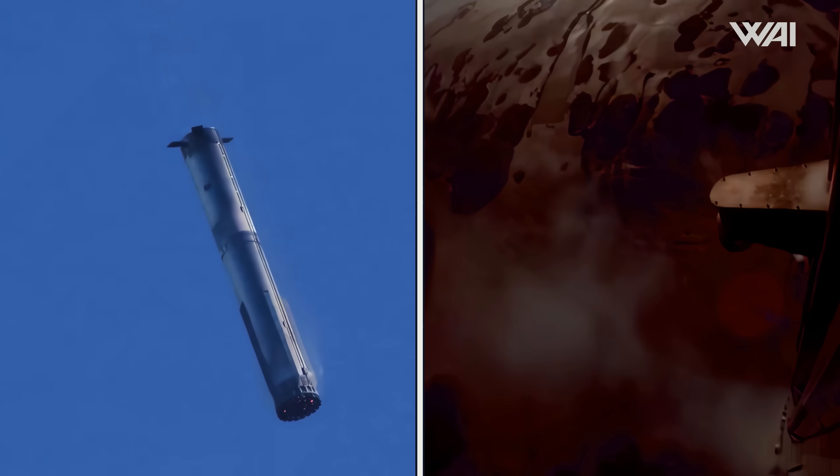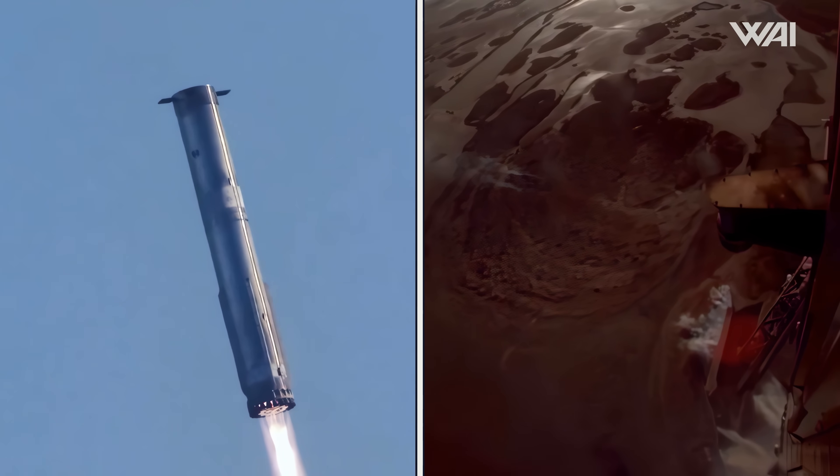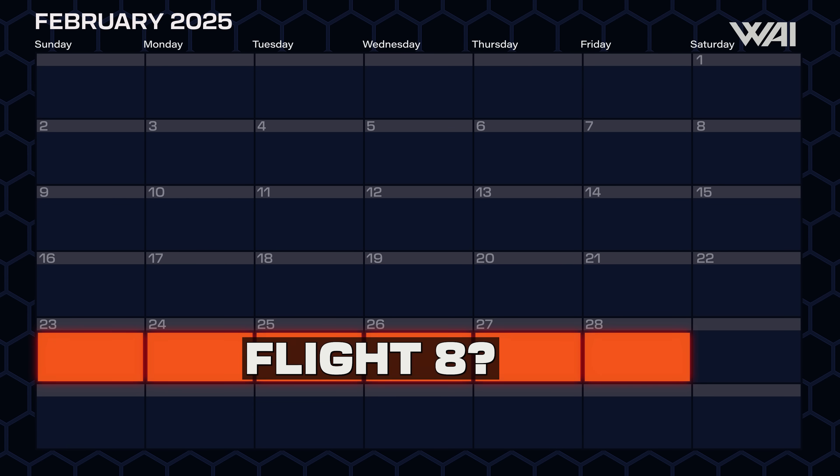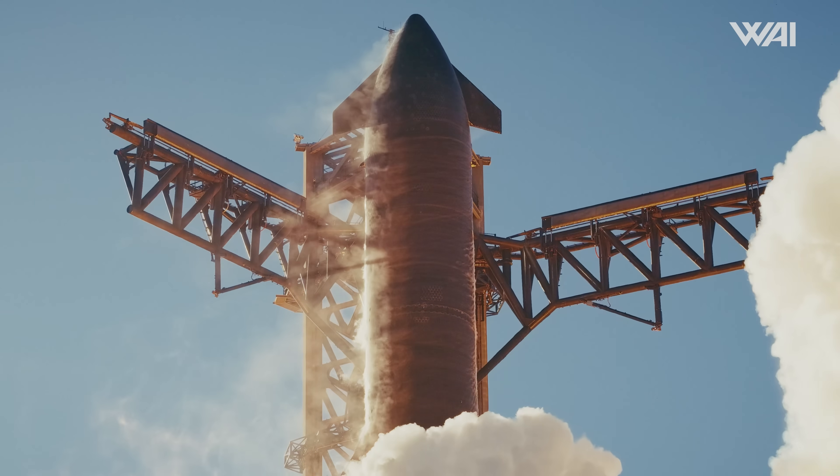This is huge. The only question is whether it will be faster to refurbish Booster 14 or finish building Booster 15. If Booster 14's refurbishment process is quick and engineers can obtain all usable information from this flight-proven prototype, they will likely opt to fly it over Booster 15 on this next flight. SpaceX's stated timeline goal for the launch of Flight 8 is before the end of February, so it seems unlikely they will attempt a reflight so soon — but never say never!